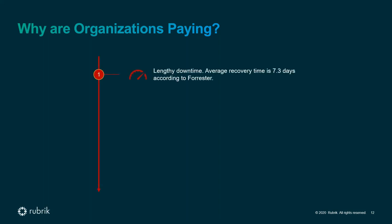Why are organizations paying ransoms? First, extended downtime — the average recovery time is over seven days according to Forrester, and in some cases much longer. There have been very public cases: Maersk, TNT, and others were offline far beyond 7.3 days. Just yesterday in Belgium, a company called Alcoa was offline for many weeks, even months, and estimated they lost about $200 million in market capital in a deal, just because of past ransomware events.